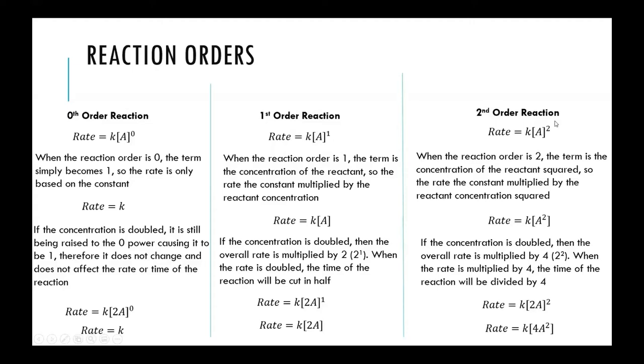The last reaction order to examine is second order, where the rate is based on the concentration raised to the second power — the concentration squared. If you increase the concentration, the rate increases by that factor squared. For example, doubling the concentration means squaring the factor of two, which gives a factor of four. The rate increases by four times, and the reaction time decreases by four times.